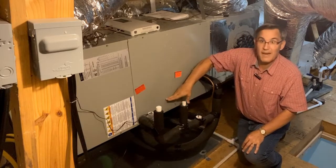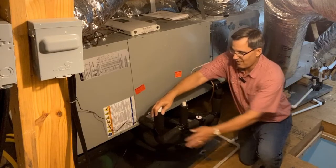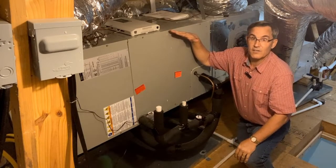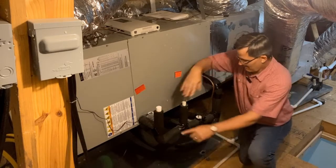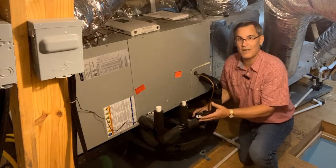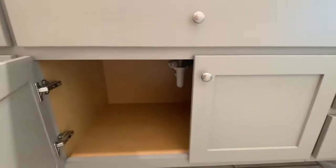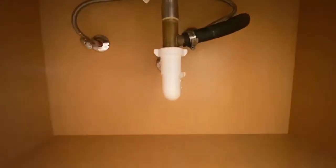So that water is dripping down here and there's a pan in here. That pan eventually comes to this point here — this is the primary drain. The primary drain is insulated because even this pipe, although it's just PVC, will sweat because that water is so cold here in the attic. So that's why we insulate it. Then it'll run to usually a sink somewhere downstairs inside the house.